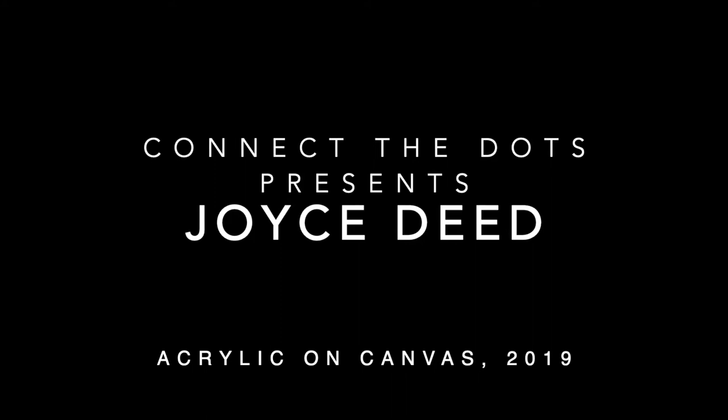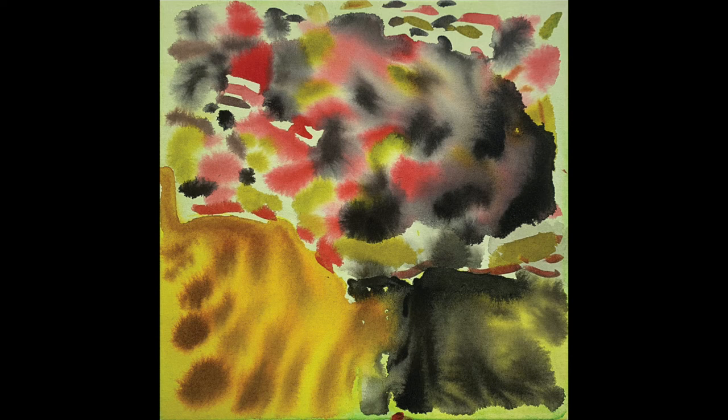Joyce Deed. Untitled, Acrylic on Canvas. November 2019. Stretched canvas, 30cm square.